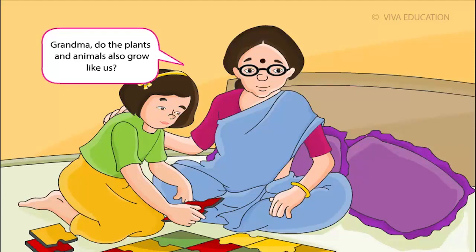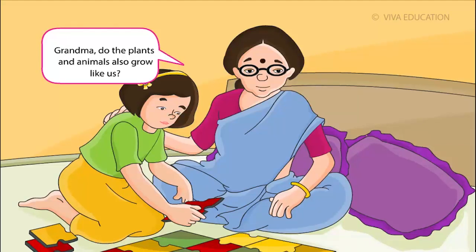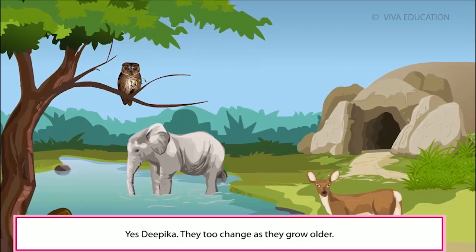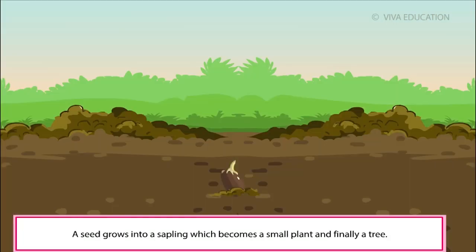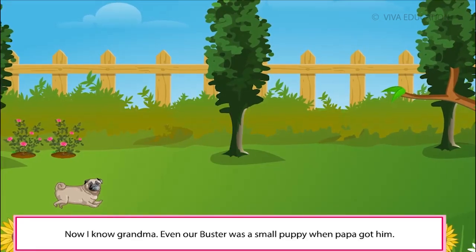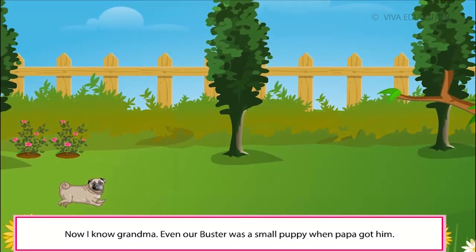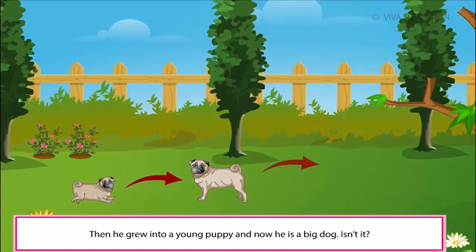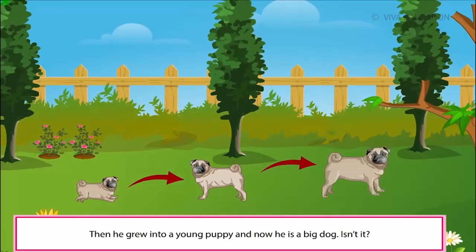Grandma, do the plants and animals also grow like us? Yes, Deepika. They too change as they grow older. A seed grows into a sapling which becomes a small plant and finally a tree. In the same way, a chick comes out of an egg and grows into a bird. Now I know, Grandma. Even our Buster was a small puppy when Papa got him. Then he grew into a young puppy and now he is a big dog, isn't he?